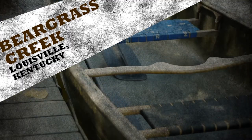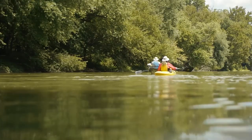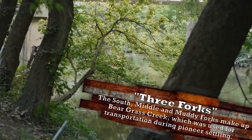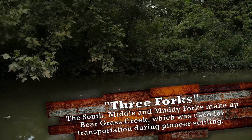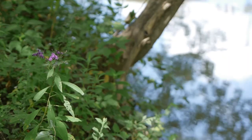Beargrass Creek is the main urban creek in Louisville, spanning 67 square miles. This stream has been manipulated over the years to help drain downtown Louisville. It has three main areas: Muddy Fork, Middle Fork, and South Fork. Beargrass Creek is considered very safe for paddling — just make sure to observe the rules outlined by the city.